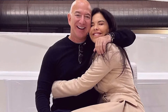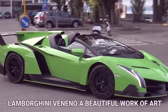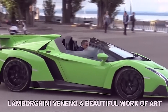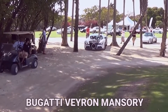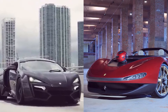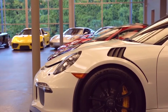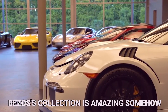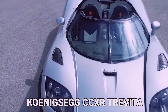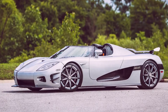Bezos had such a great collection of cars that it was hard to choose just one. The Lamborghini Veneno, a beautiful work of art, and the Bugatti Veyron Mansory, a legendary car with stunning looks and monster speed, are both standouts. The Leichen Hypersport and the Ferrari Pininfarina Sergio are also on the list. There is no doubt that each car in Bezos' collection is amazing.